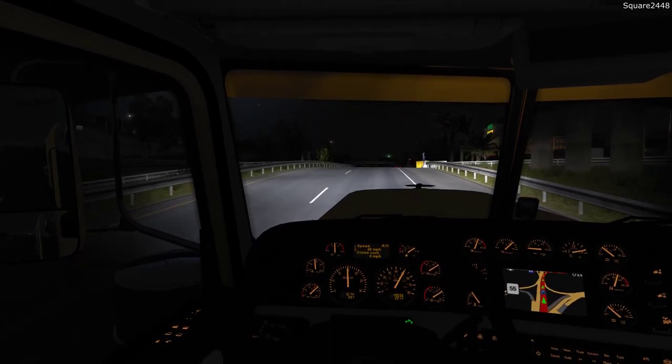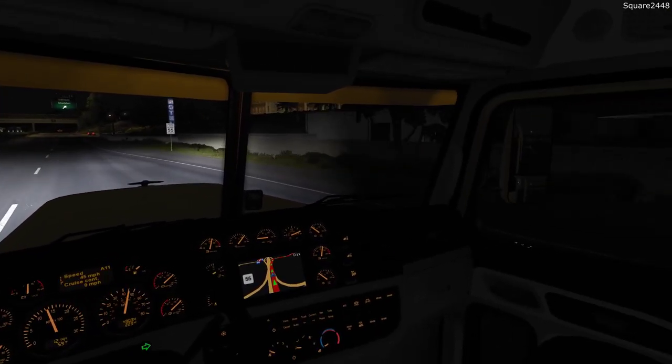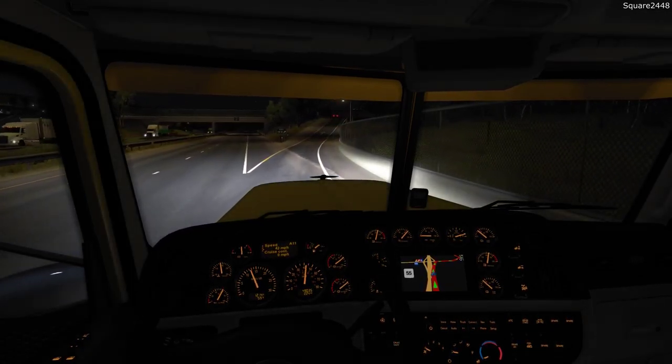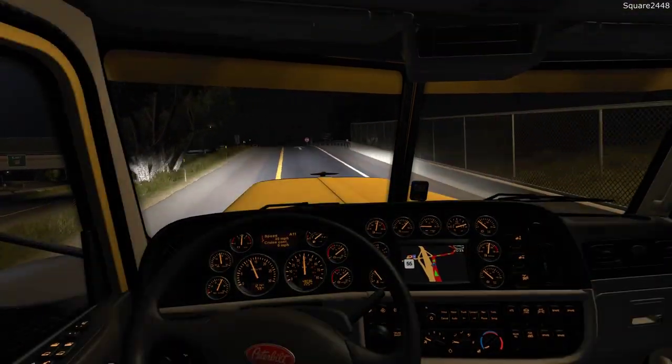It is pretty dark right now since it's around 10 p.m. at night. It looks like we'll be getting off the freeway up here to our right — I will definitely indicate. The roads are pretty quiet this time of night, which is always a big bonus with not too much traffic. You can just go the highway speed limit and make up a little bit of ground.